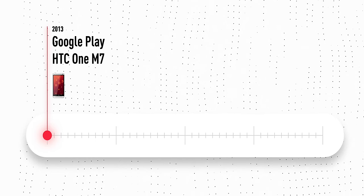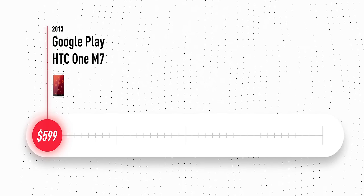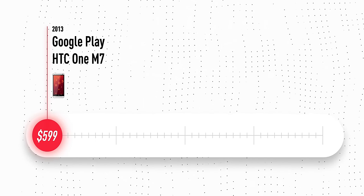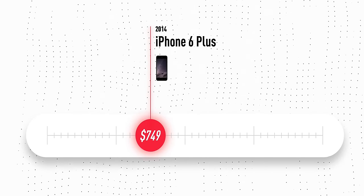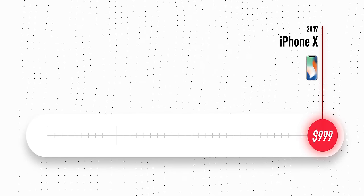The Google Play Edition M7, one of my favorite phones, $599 — RIP Google Play Edition. Then in 2014, the Galaxy S5 launched for $649 and the iPhone 6 Plus launched at $749. And by 2017, we had the iPhone X launching for a thousand bucks and raising plenty of eyebrows. So now fast forward to 2020 and a bleeding edge folding smartphone will run you anywhere from $1,500 to $2,000.